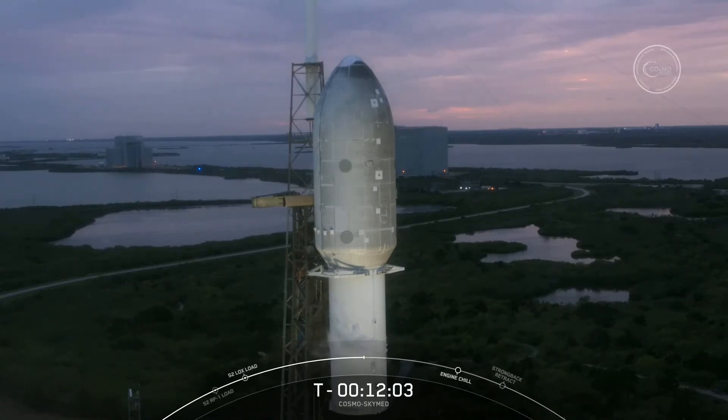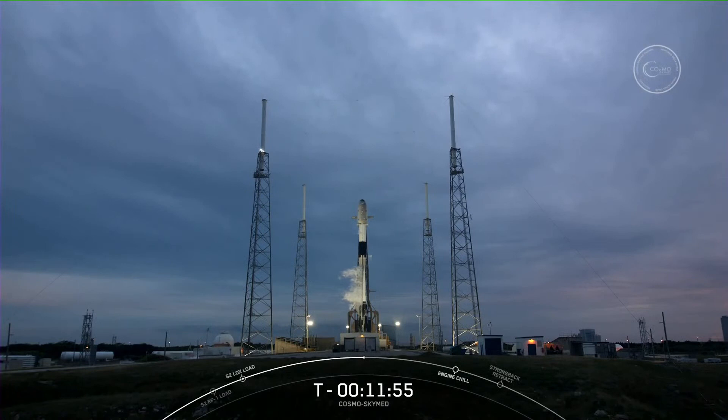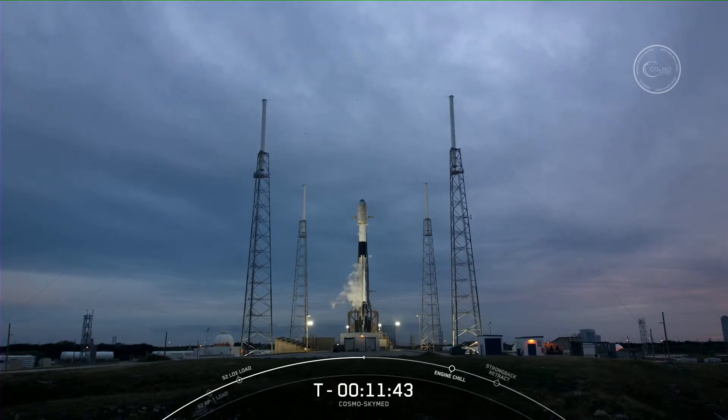The fairing halves we are using today are flight-proven, and we'll be attempting to recover them once again when they make their way back to Earth. We're just under the T-minus-12-minute mark until liftoff. The Falcon 9 team began their final checks at T-minus-2 hours, and most recently we completed the ground team pull to proceed with propellant load and launch at T-minus-38 minutes.